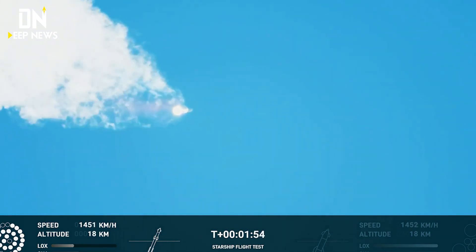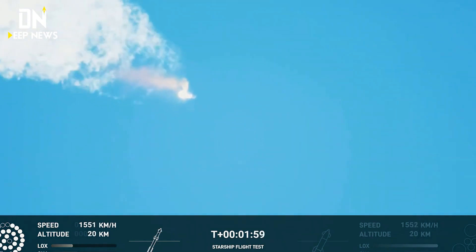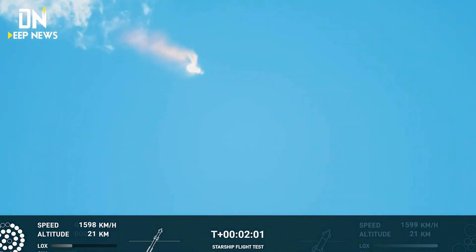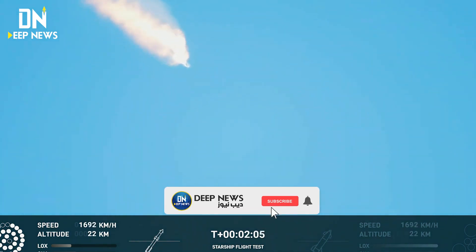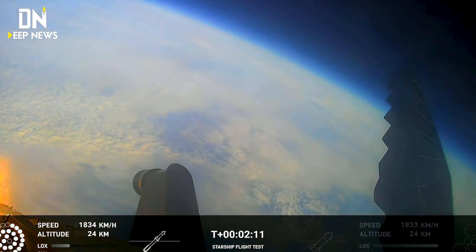With shutdown, we will get separation of Starship and Super Heavy, and ignition of the Starship engines. When Starship separates, we light up six engines in a staggered sequence. If all goes well, those six engines will burn for almost six and a half minutes.